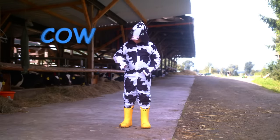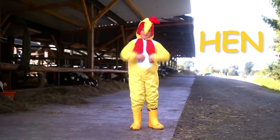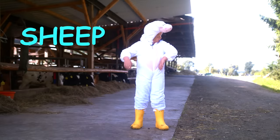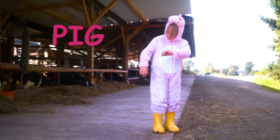This is a cow. She gives milk. This is a hen. She lays eggs. This is a sheep. This is a pig.